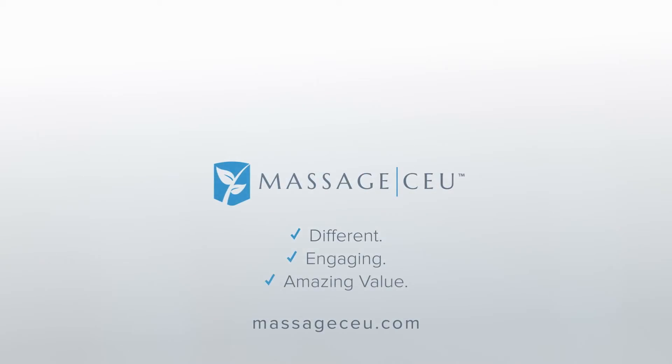You've got choices when it comes to continuing education. If you're looking for something different, something engaging, and something with amazing value, it's time to choose Massage CEU.